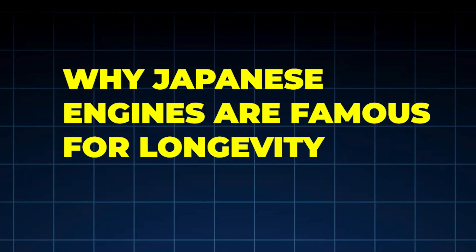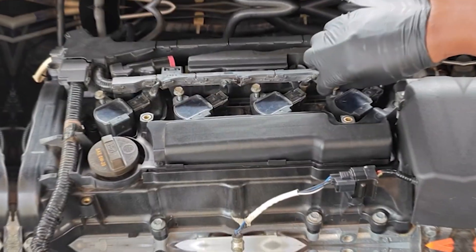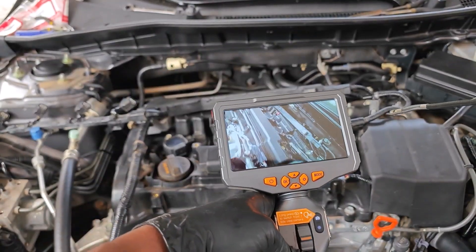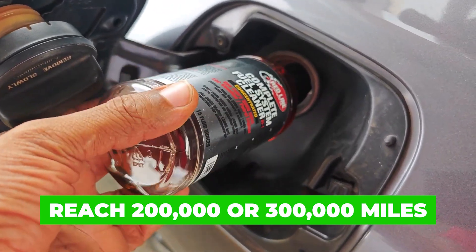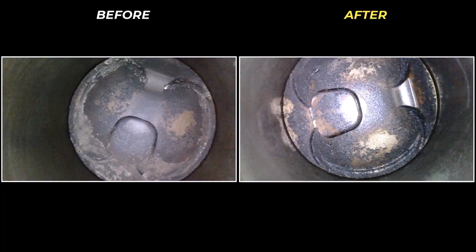Why Japanese engines are famous for longevity — the bigger picture. Japanese reliability doesn't come from magic metals. It comes from conservative engine tuning, heat management, maintenance habits that prevent buildup, and avoiding aggressive chemical shortcuts. Carbon control is part of a system, not a service. That's why many Japanese vehicles reach 200,000 or 300,000 miles with original engines — not because carbon was removed once, but because it was never allowed to become destructive.